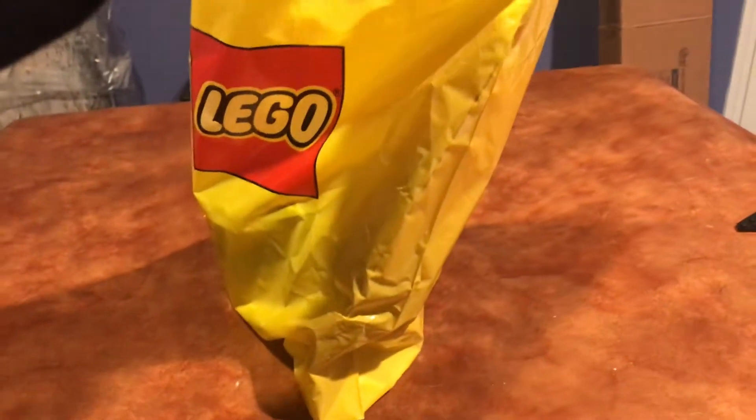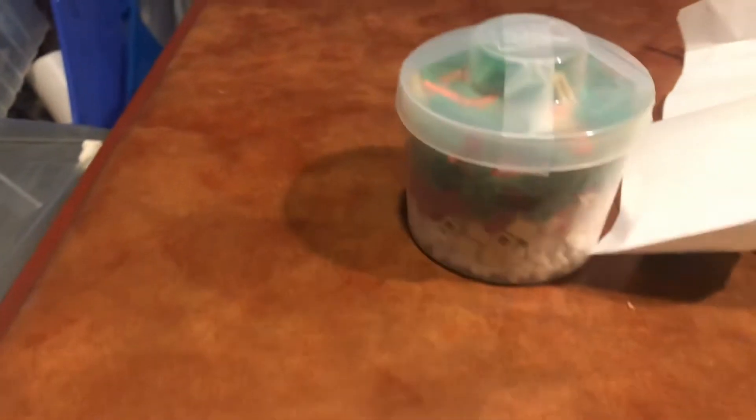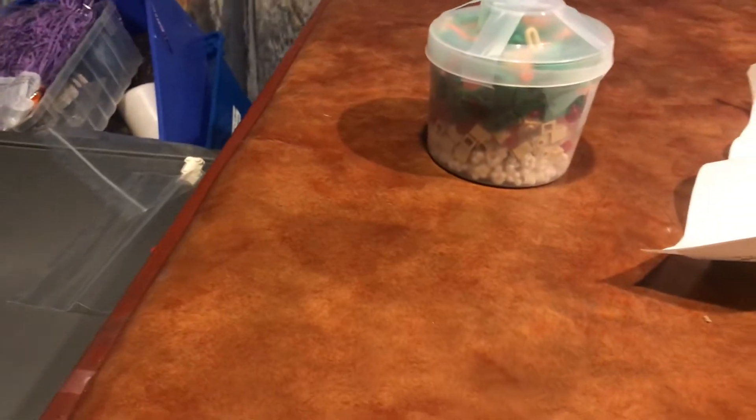I went to the LEGO store today and got two things. First, I got a small cup of Pick-a-Brick. I'll dump this out in a second and then probably sort it — there's not really a whole lot in there so it'll only take a couple seconds.